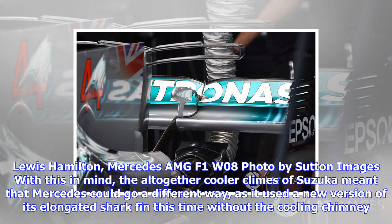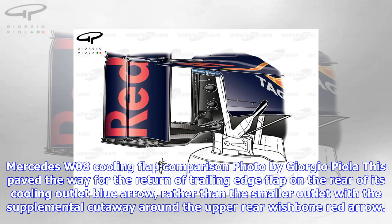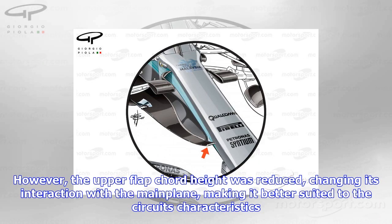With this in mind, the altogether cooler climate of Suzuka meant that Mercedes could go a different way, as it used a new version of its elongated shark fin — this time without the cooling chimney. This paved the way for the return of a trailing edge flap on the rear of its cooling outlet, rather than the smaller outlet, with the supplemental cutaway around the upper rear wishbone.